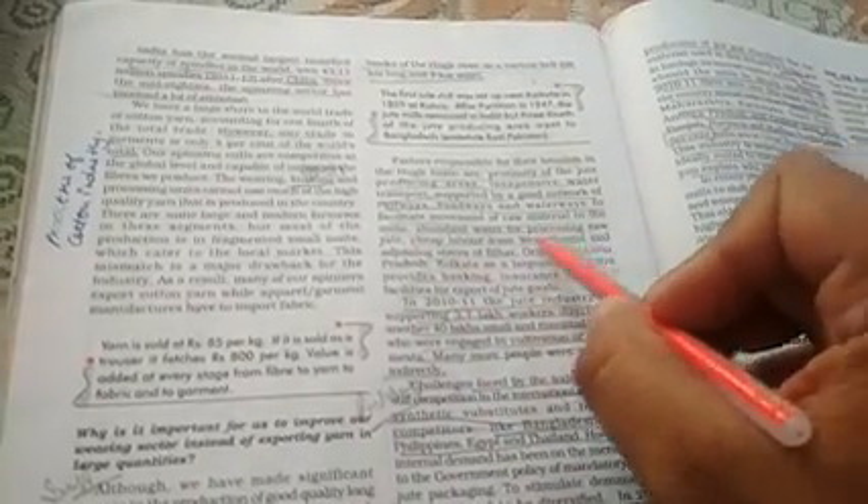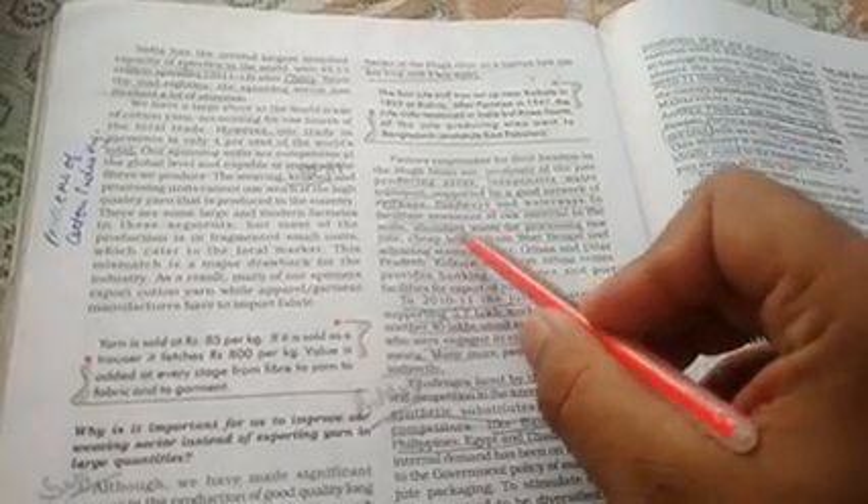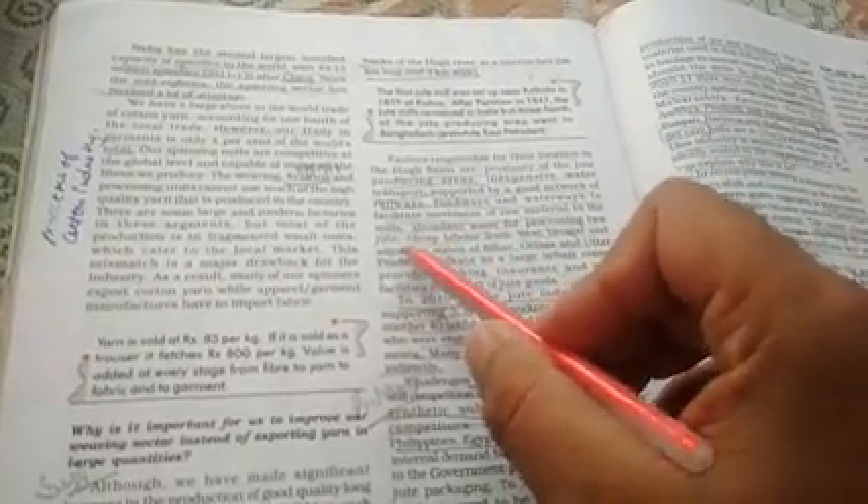Kacche jute ko process mein daalne ke liye bahut zyada paani ki zaroorat padti hai — woh bhi wahan aasani se Hooghly nadi ke kinare uplabdh hai. Nadi mein bahut saara paani wahan par available hai.